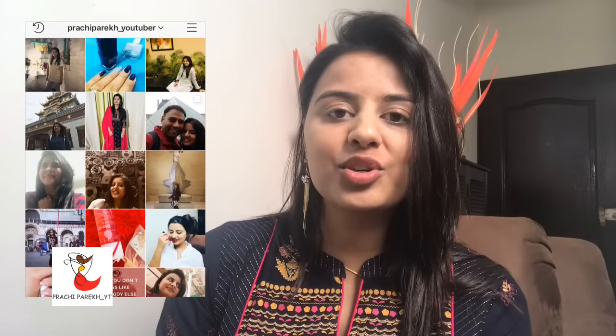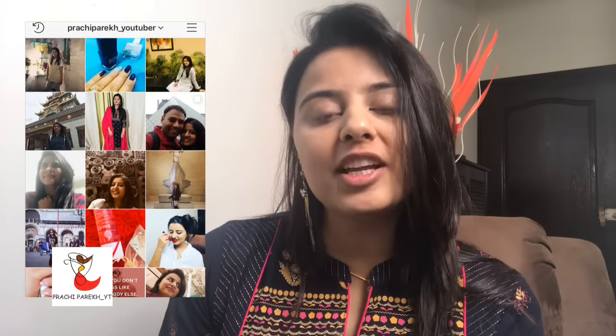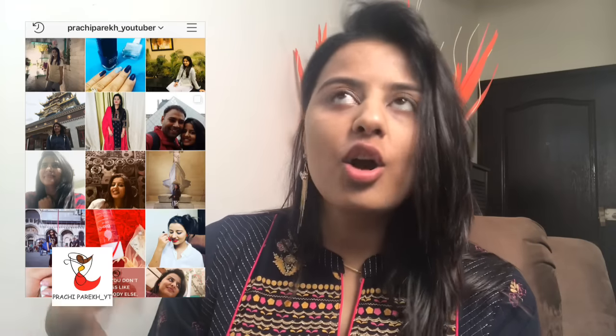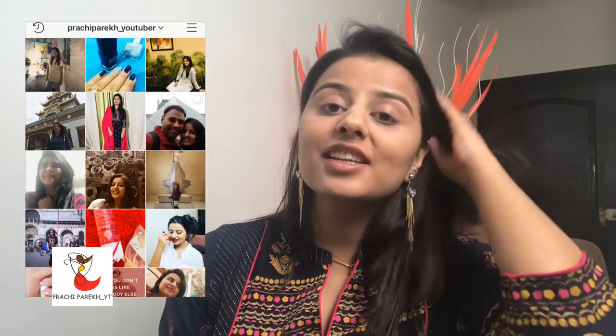Hey guys, welcome back to my channel! It's almost end of January and a lot of schools are having their farewells. For all those farewells, I asked on my Instagram what kind of makeup look you want — budget friendly or fancy. So many people replied they want budget friendly, and therefore today I am here with a budget friendly makeup look for your farewell, prom, or any special school or college event.